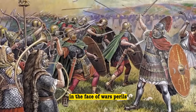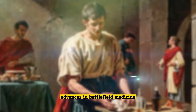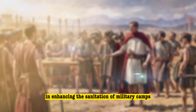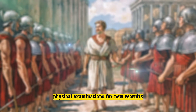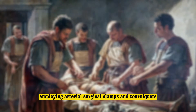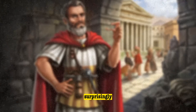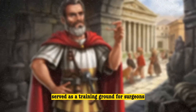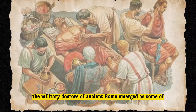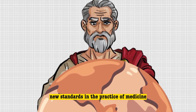In the face of war's perils, ancient Roman soldiers often outlived their civilian counterparts, thanks to groundbreaking advances in battlefield medicine. Roman field doctors played a pivotal role in enhancing the sanitation of military camps and conducted thorough physical examinations for new recruits. The field surgeons of Rome were at the forefront of medical innovation, employing arterial surgical clamps and tourniquets to mitigate blood loss from wounds sustained in battle. Surprisingly, the battlefield itself served as a training ground for surgeons, providing them with unparalleled experience. The military doctors of ancient Rome emerged as some of the most skilled practitioners of their era, showcasing a level of expertise that set new standards in the practice of medicine.